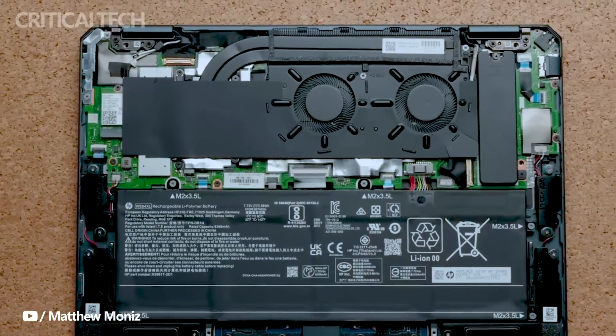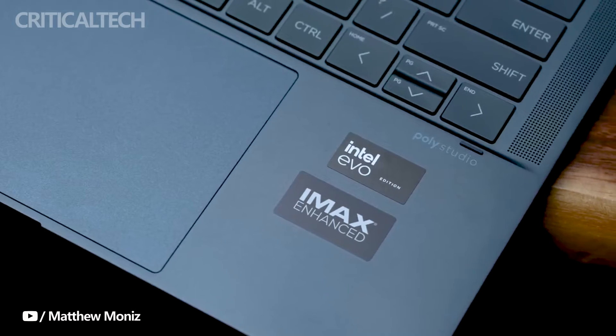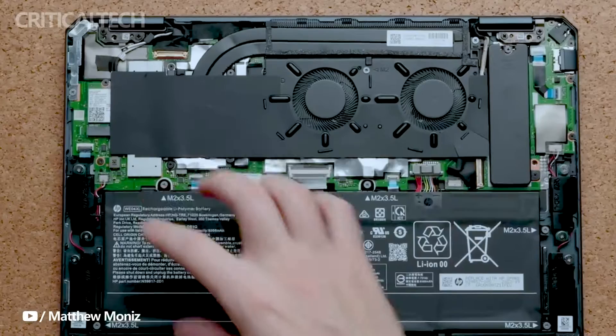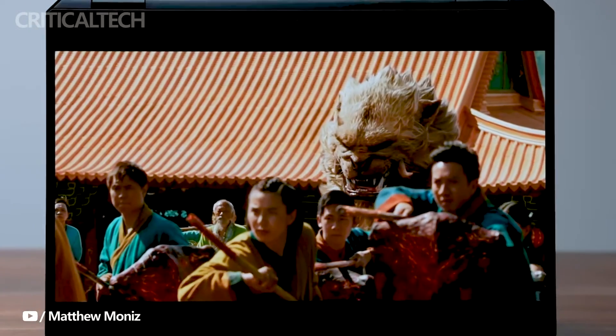AMD configurations provide two USB-C 3.2 Gen 2 ports. Wireless connectivity options are equally impressive, with both Wi-Fi 7 and Bluetooth 5.4, as well as Wi-Fi 6E and Bluetooth 5.3 configurations available, catering to users' preferences in various network environments.